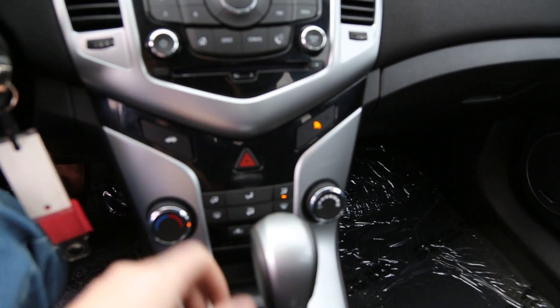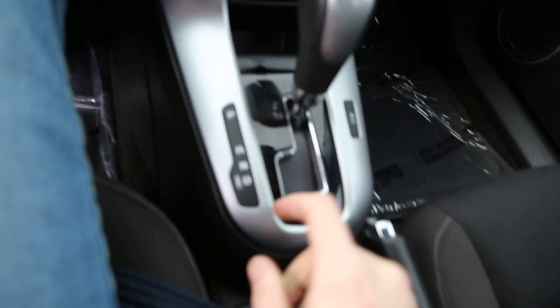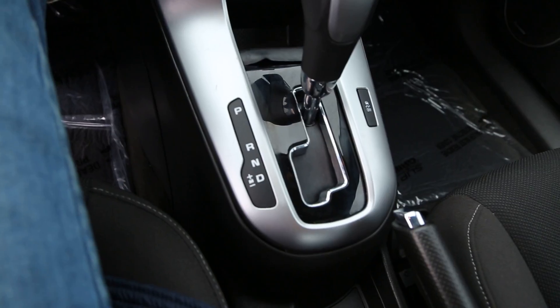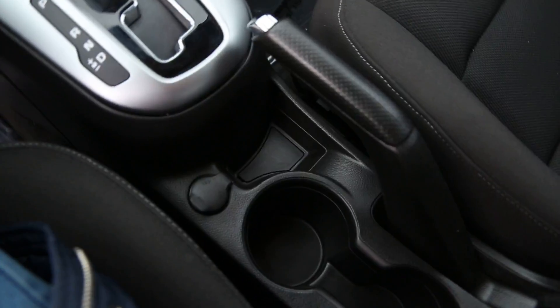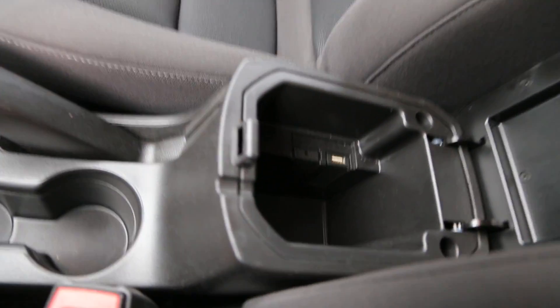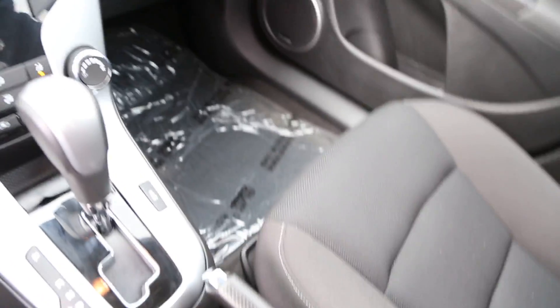There are climate control options below, and we do have the ability to go into a manual mode on this particular car, which is quite nice. There's a 12-volt outlet, two cup holders, and storage space in the center armrest, as well as an AUX and USB port where you can sync your music.